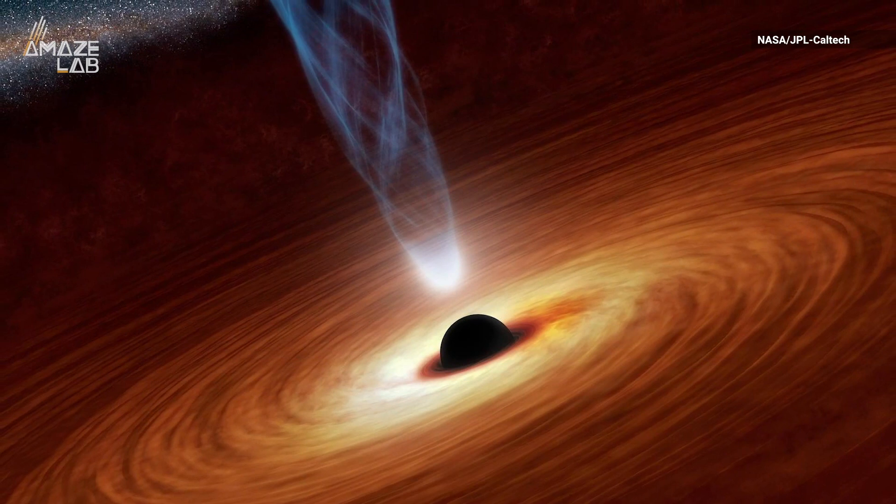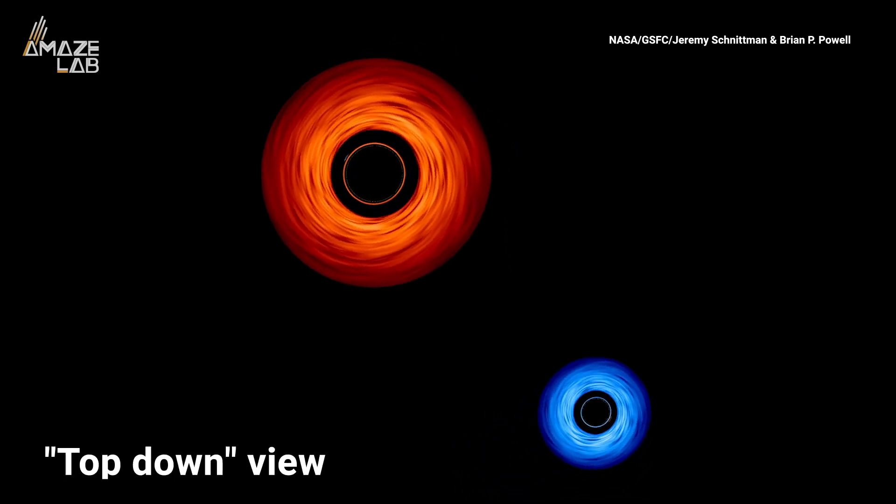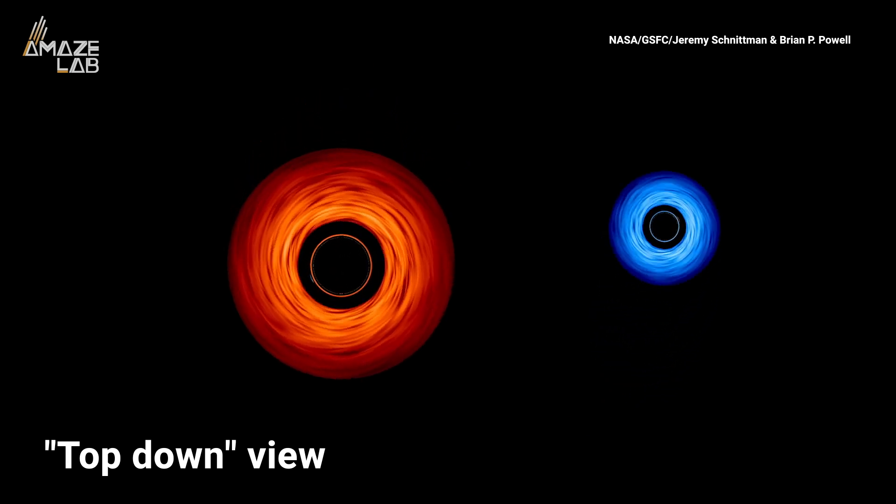The light-bending gravity of a black hole needs no introduction, but have you ever wondered what would happen if two black holes got thrown together?